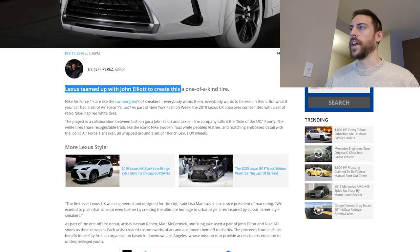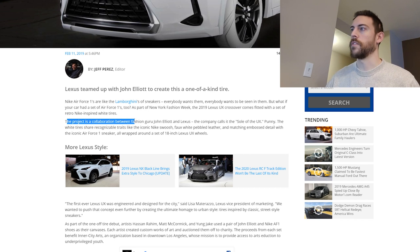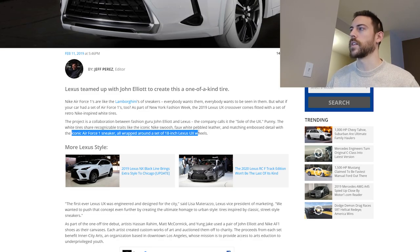Over at MotorOne.com — and there are a ton of websites all reporting this, so it's not just MotorOne — Lexus teamed up with John Elliott to create this one-of-a-kind tire. This project is a collaboration between fashion guru John Elliott and Lexus. The company calls it the 'soul of the UX.' The white tires share recognizable traits like the iconic Nike swoosh, faux white pebble leather, and matching embossed detail with the iconic Air Force One sneaker, all wrapped around a set of 18-inch Lexus UX wheels.